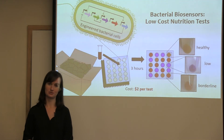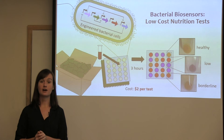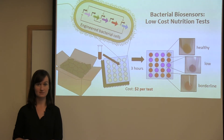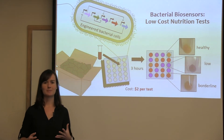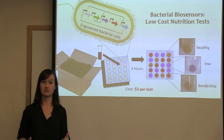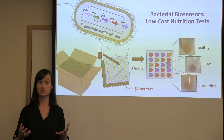I'm working on a solution. My lab is developing a test for micronutrients that will cost just $2 per test, require no expensive equipment, and produce results in just a few hours. We're doing this by engineering harmless bacterial cells to produce different pigments based on the presence of different nutrients.